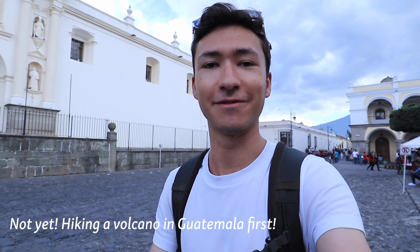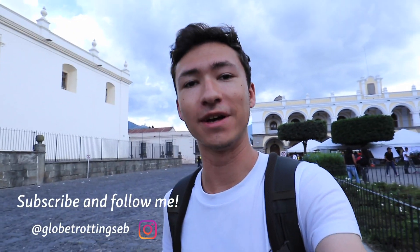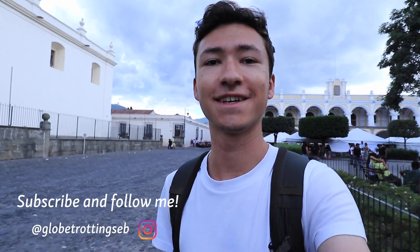Today's actually my last day in Guatemala. Tomorrow I'll be heading to Honduras, so make sure to check out that video — I'll put a link at the end as always. Until then, I will see you guys in the next one!